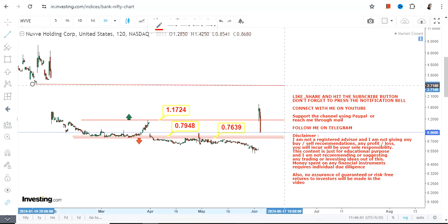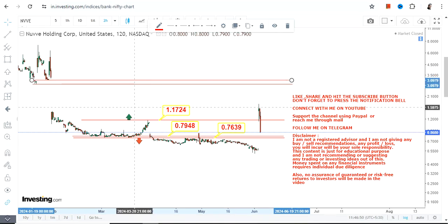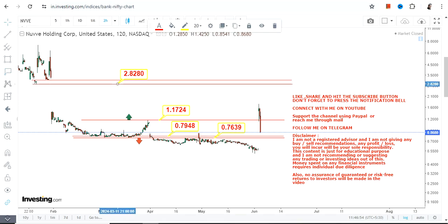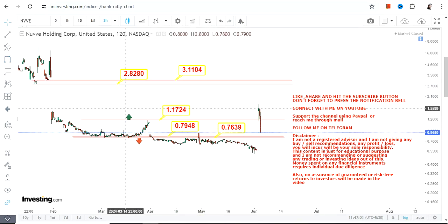If you are looking for an upside, let the stock surpass and sustain above 1.17. The good news is, if it does, there is a big gap to fill and the stock may swing somewhere between 2.82 and 3 dollars on the upside. This entire section will probably become active and you'll see a big swing.